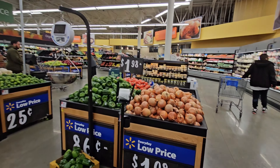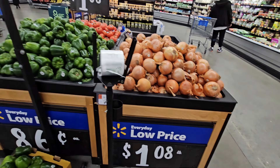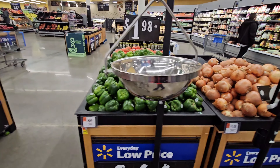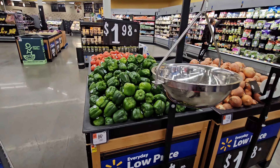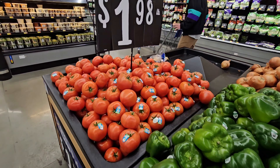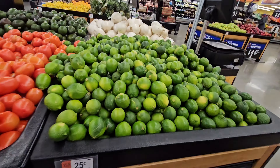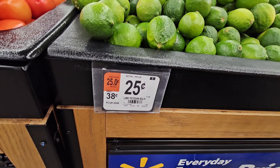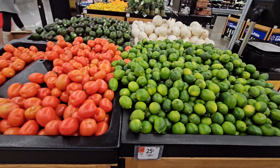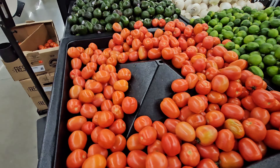This here is called fresh produce. You can see they have huge onions, some green peppers — huge. Right there also they have huge tomatoes, pretty big. And over here they have some limes — Persian limes, pretty small.